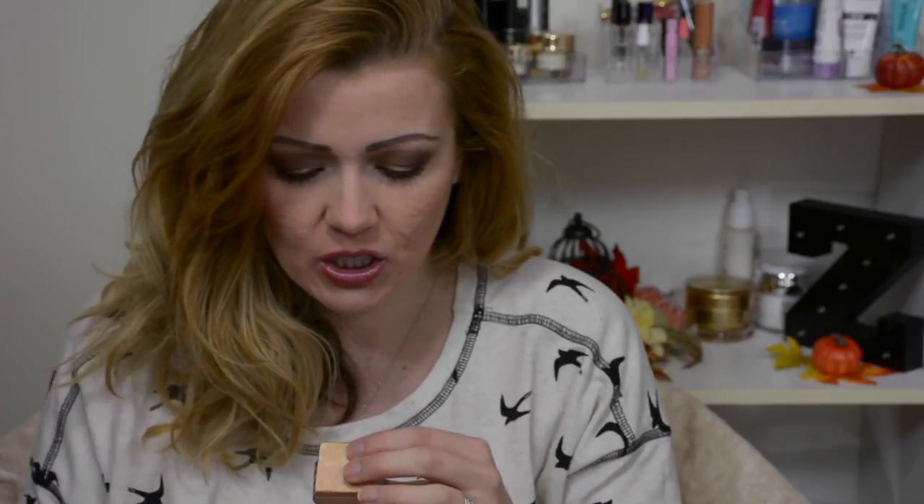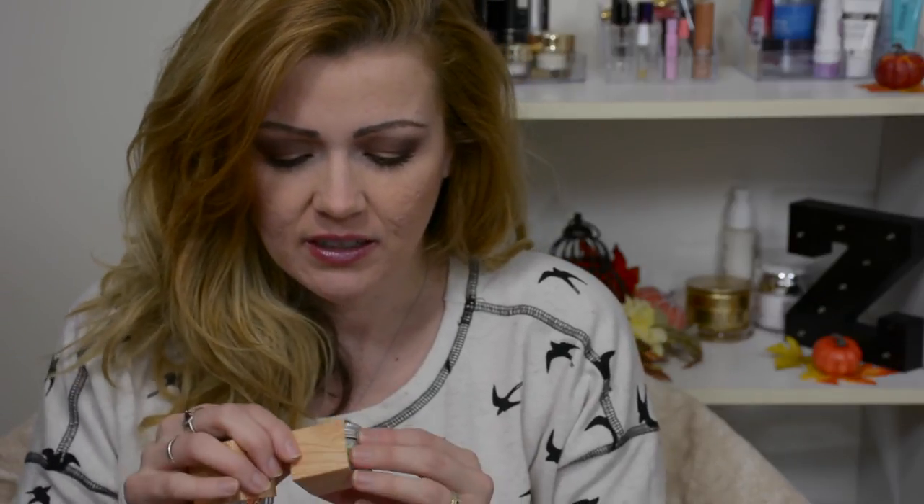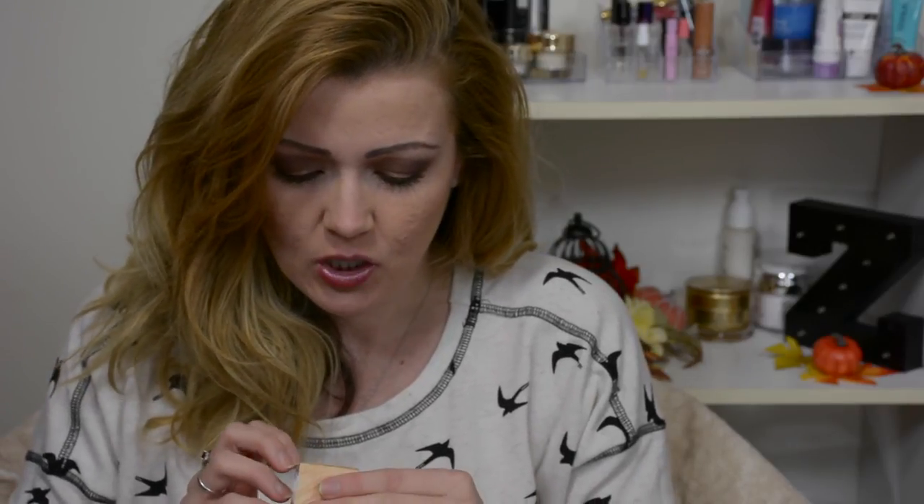I'll tell you what the lotion scents are and I want you guys to let me know in the comment box which three you would like to try. Whoever the winner is, I'll just choose the three that they want. The scents are: starlet tuberose, horsey girl vanilla, mango tangerine, leathery western, tropical citrus, and almond.